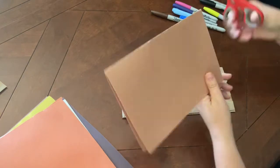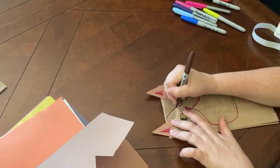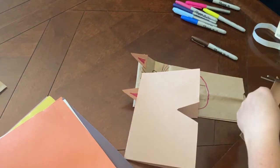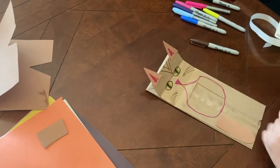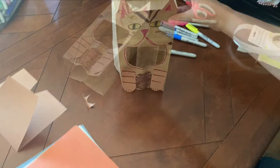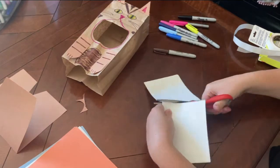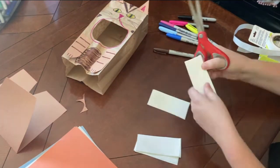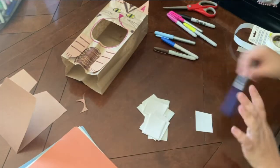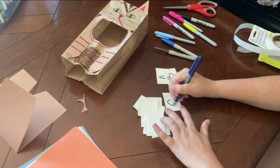I'm turning mine into a cat, so I'm using my markers and construction paper to make a little kitty. Now we need to make some food for our hungry kitty. Using a piece of construction paper or cardstock, create little flashcards. You can write the alphabet or numbers onto the cards — you could even do sight words for slightly older kids.